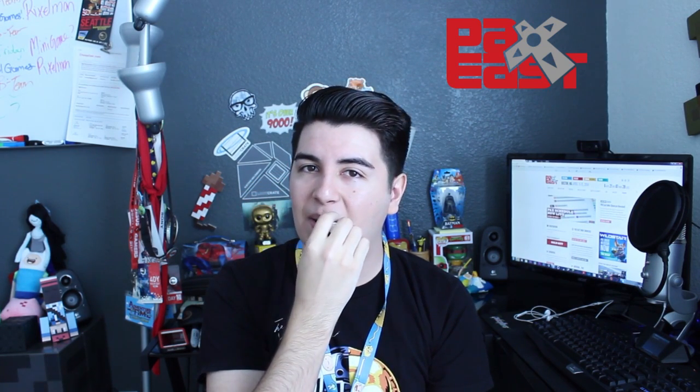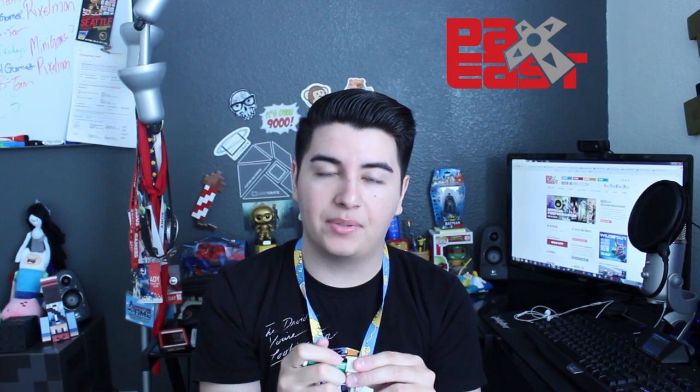Make sure you get some chapstick so that you don't end up with chap lips.